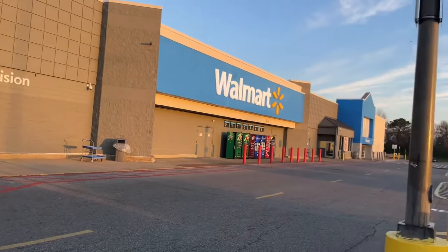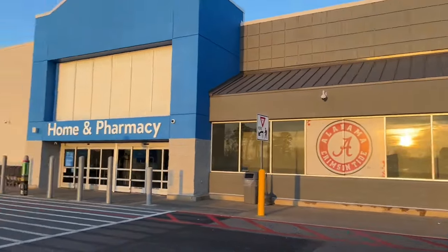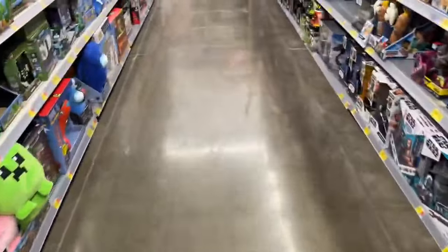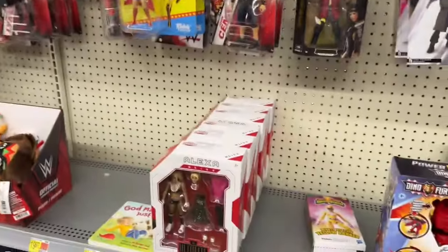Early morning Walmart run — let's go in here and find out if we're actually going to get some stuff. Beautiful morning out here, let's have a good day. All right, let's see if we can find some new stuff today.